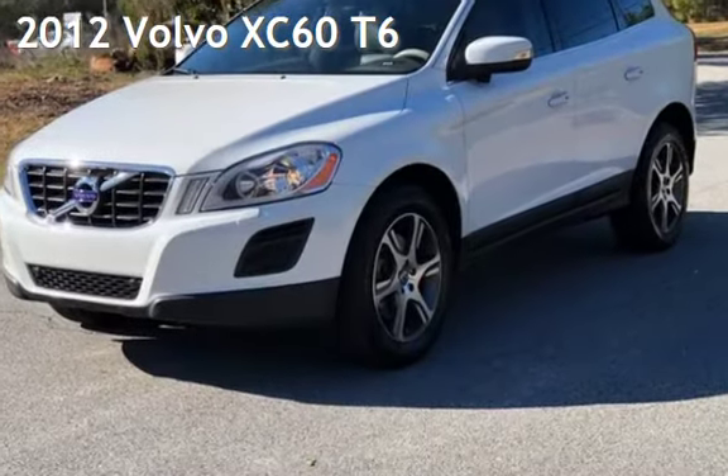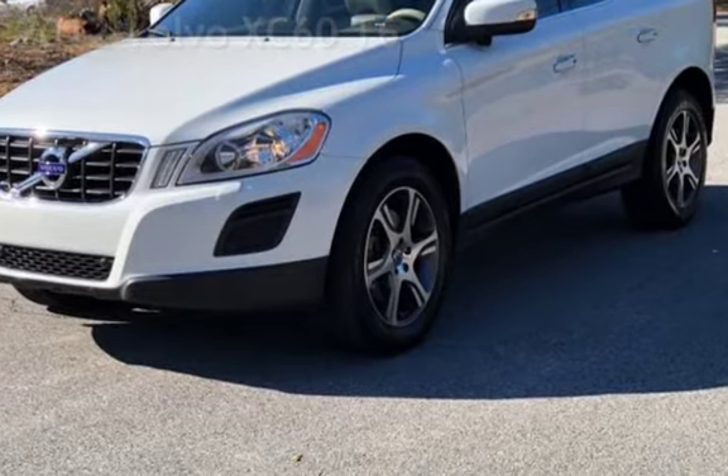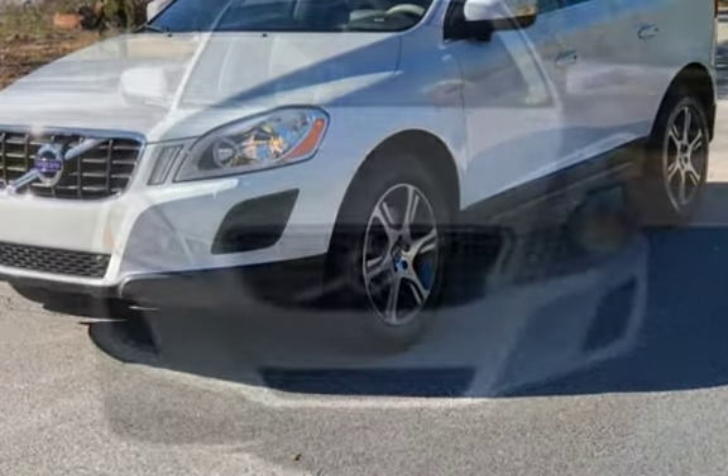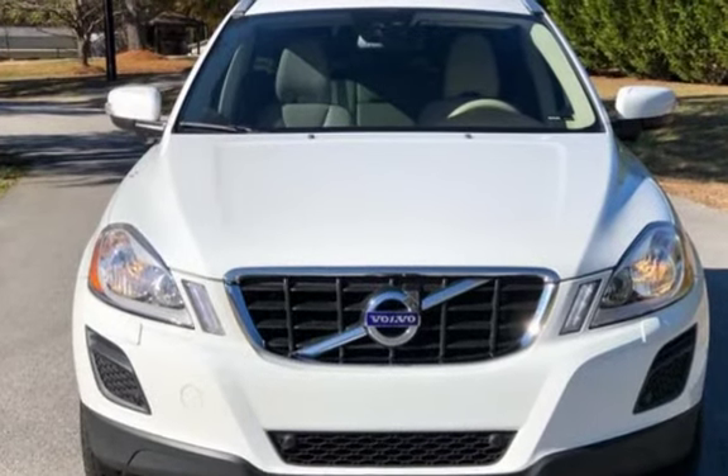Presenting a pre-owned 2012 Volvo XC60. This four-door SUV has a six-cylinder, 3.0-liter i6 engine, with all-wheel drive and an automatic transmission.